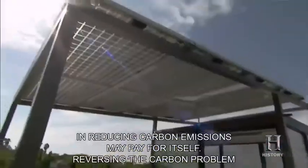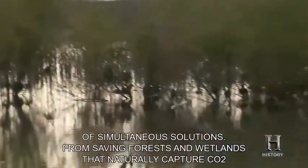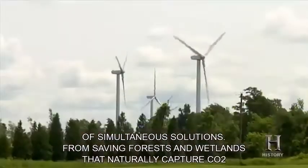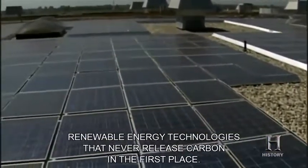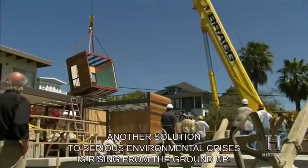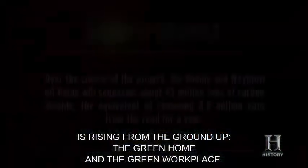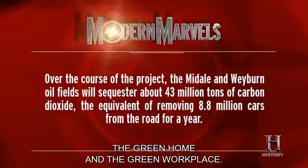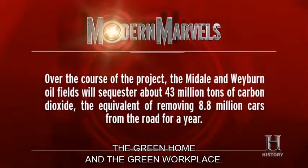Reversing the carbon problem will require a number of simultaneous solutions — from saving forests and wetlands that naturally capture CO2 to expanding renewable energy technologies that never release carbon in the first place. Over the course of the project, the Midale and Weyburn oil fields will sequester about 43 million tons of carbon dioxide, the equivalent of removing 8.8 million cars from the road for a year.